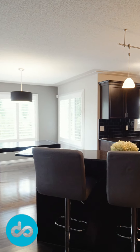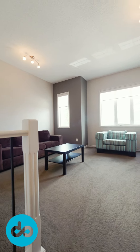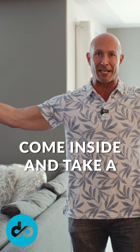Welcome to 315 Callahan Close. At just under 2,200 square feet, this home features three bedrooms, a great main floor office or den, and a fabulous family slash bonus room. This home has been exceptionally well cared for and is perfect for families of all sizes. Come inside and take a look.